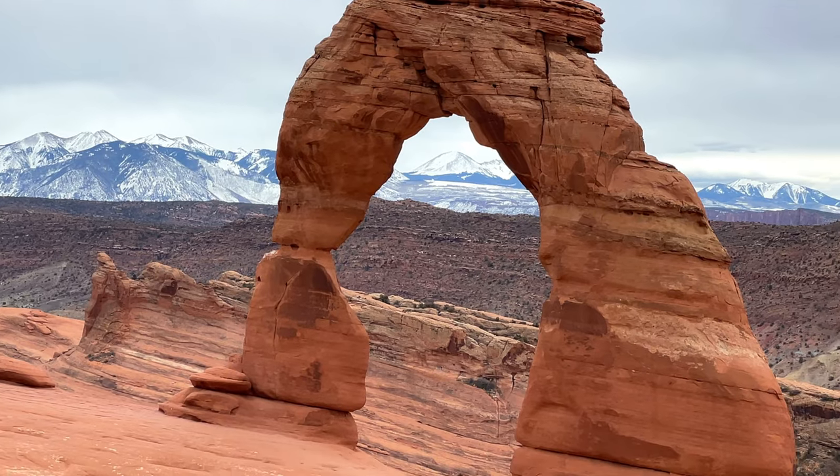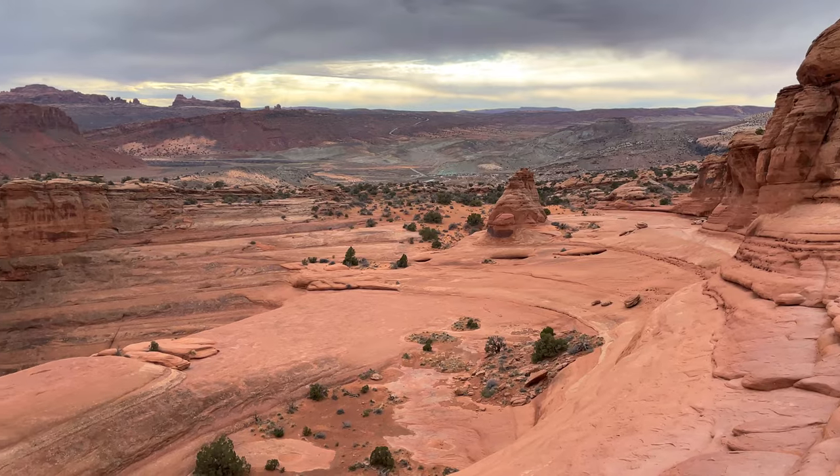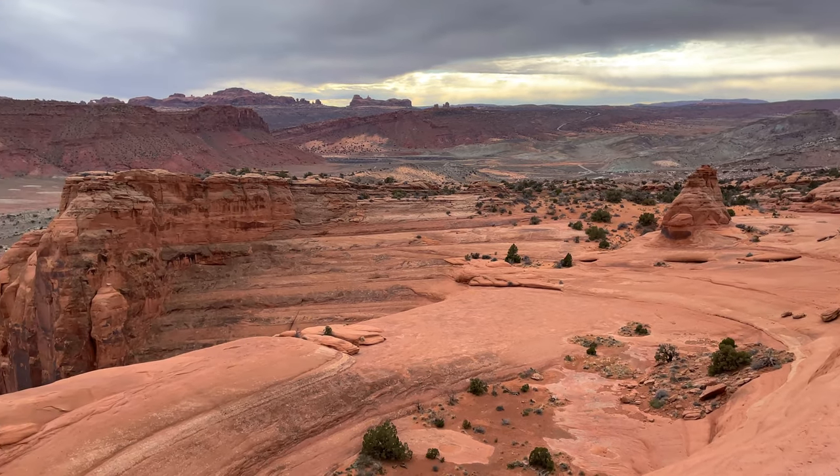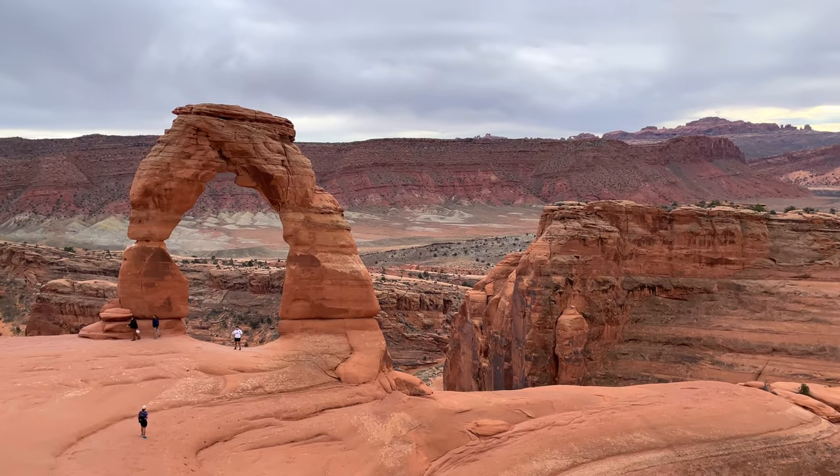There's a pretty lengthy line, which stinks. Actually, the best views of the arch, in my opinion, are over to the right when you get up here, because you can get the LaSalle Mountains in the background. When you take your picture underneath the arch like a lot of people are lined up to do, you're obviously under it, but you don't get that mountain view unless you're really good at angles. A little over a mile and a half to get up here — super easy, straightforward hike.